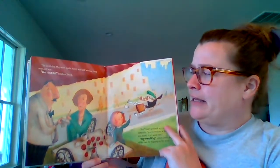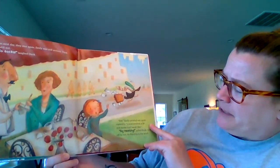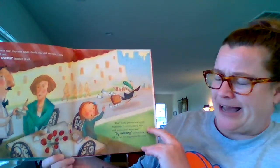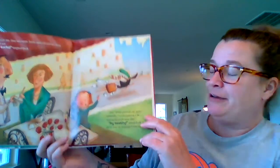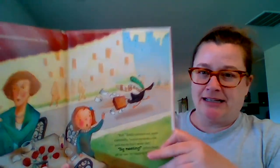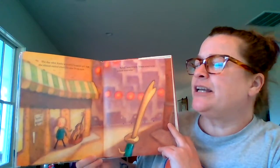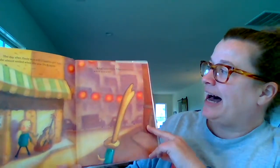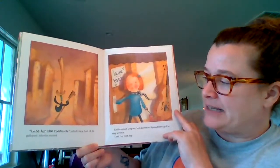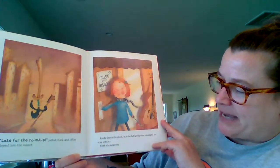The next day they met again. Emily was still serious; Duck was still not. "No socks," laughed Duck. But Emily pointed out quite earnestly, "You're wearing a tie. Ducks don't wear ties." "Big meeting," yelled Duck, and off he ran, tie flapping in the wind — he even has a briefcase! The day after, Emily was still a serious girl, but she almost smiled when she saw Duck again. "A hat," asked Emily, "I've never seen a duck wear a hat." "Late for the roundup," yelled Duck, and off he galloped into the sunset. Emily almost laughed, but she bit her lip and managed to stay serious.